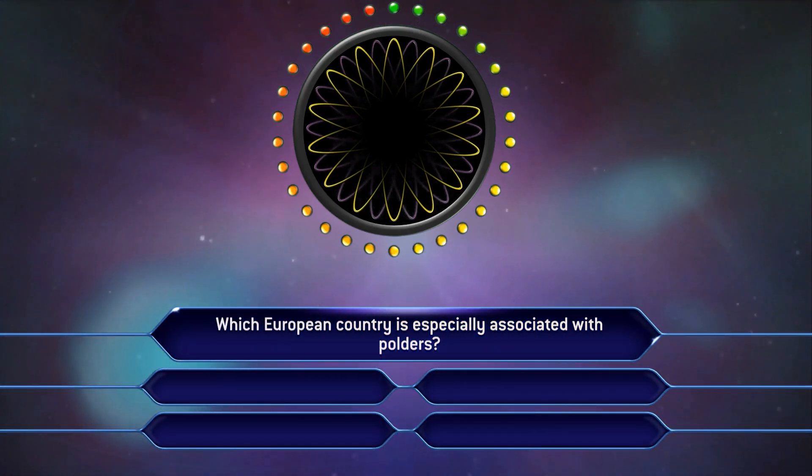Which European country is especially associated with Polders? You'll have 30 seconds. Start the clock.